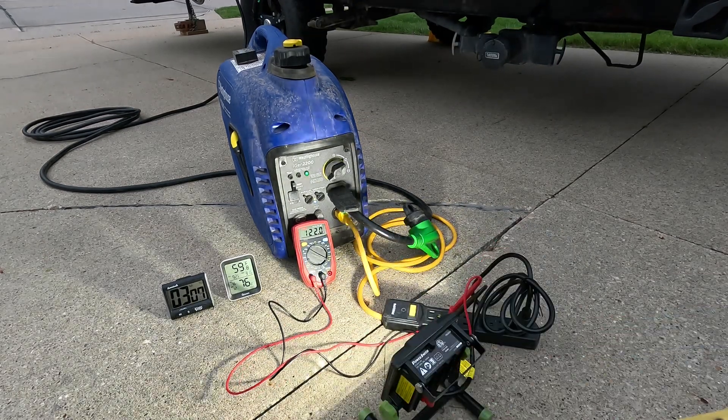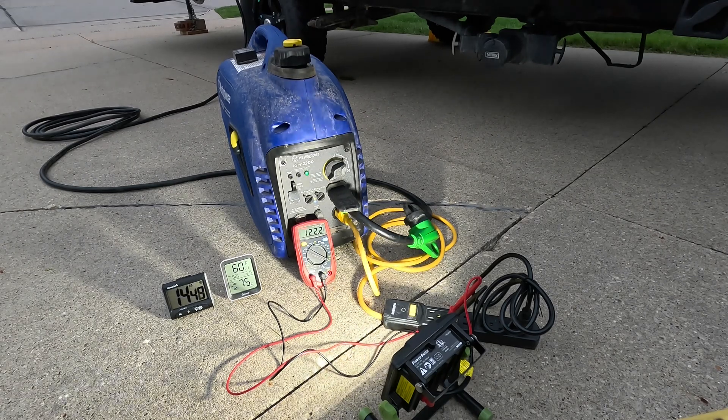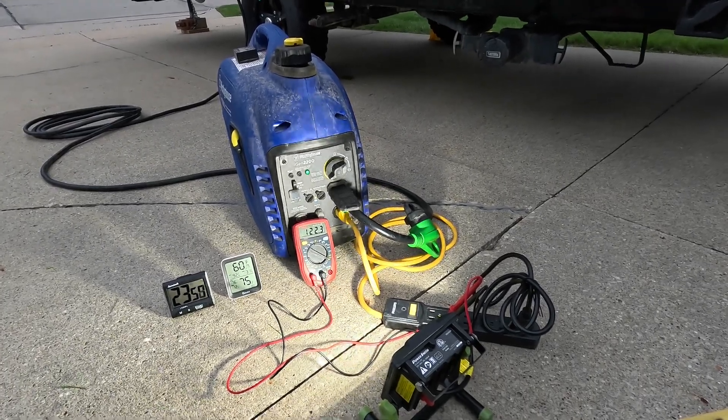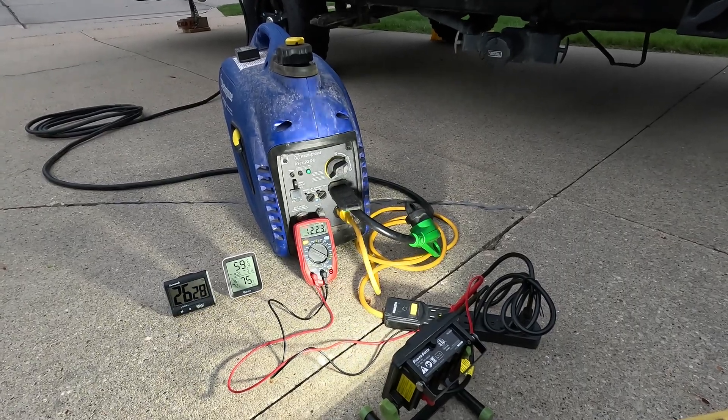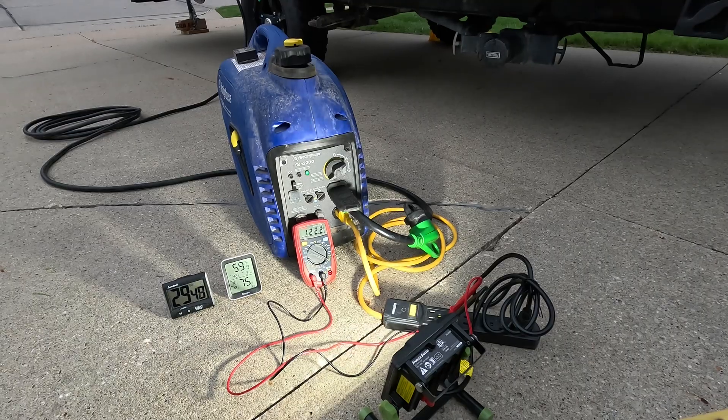Now we are off to the races on our duration test with this Westinghouse generator. Bottom left, you can see that kitchen timer. It does increment up to 100 minutes and then starts over, so we still will have a good reading on there. However, I'm going to show you Solar Assistant towards the end of this, just so that you can see more clearly when it started and when it ended. Now I'm just going to give you a little bit of thoughts on this generator as we're running.